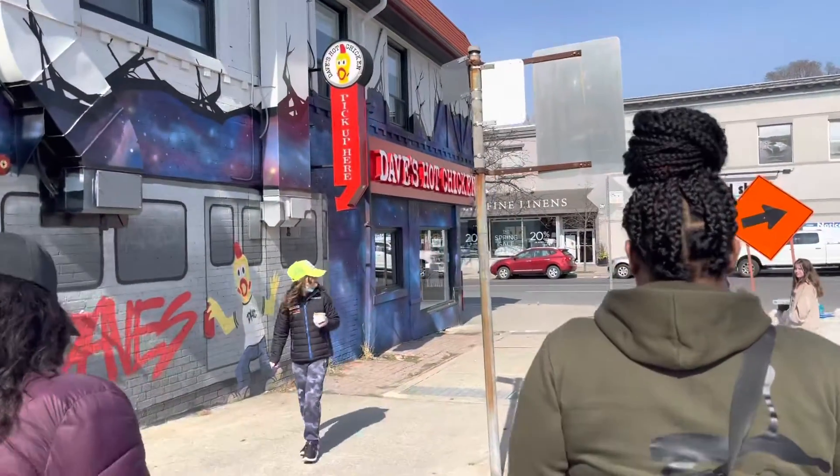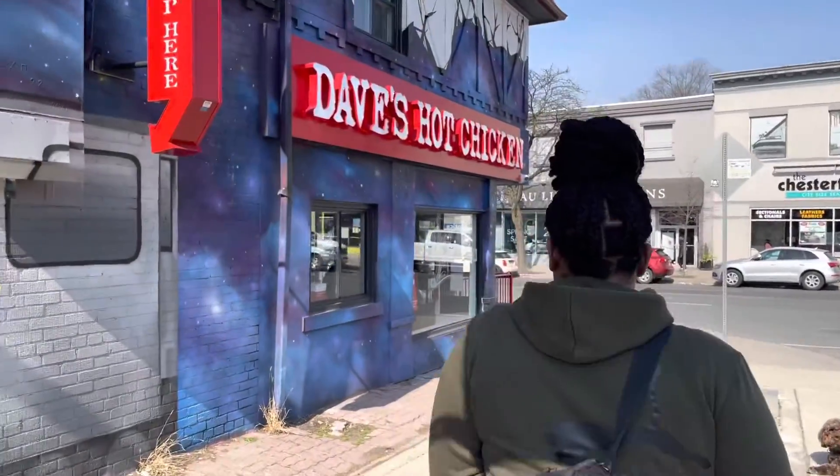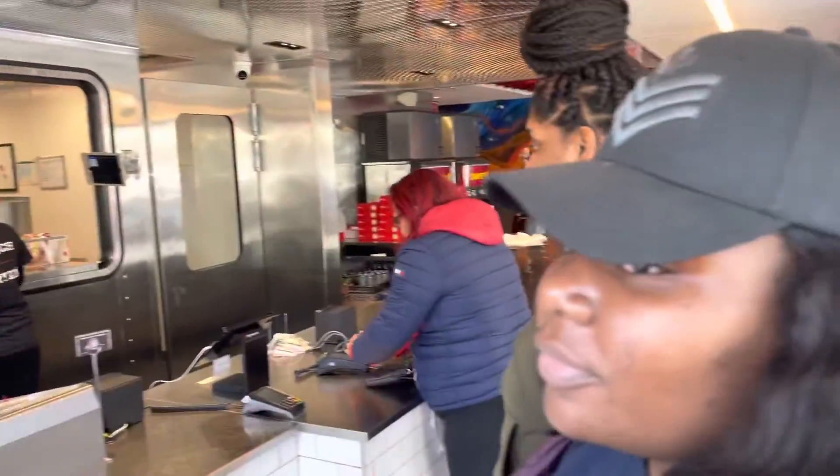Okay, we're pulling up to Dave's Hot Chicken right now. Here it is on Young Street — and this is what the inside looks like.